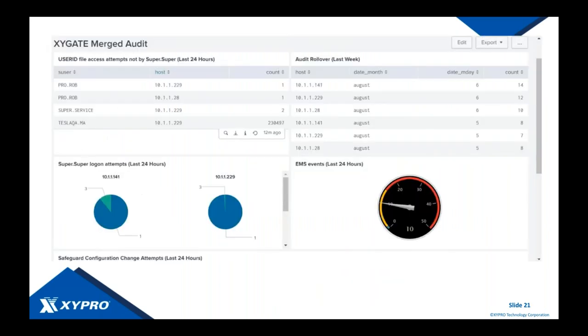Here is a sample of the type of reports you can run once your data is in Splunk — for example, how often your user ID file is accessed by someone who isn't SuperSuper, SuperSuper logon attempts, and how often your audits are rolling over. If you missed our Splunk webinar a couple of months ago, go to our website at www.zypro.com where we list the top five use cases for getting your NonStop data into Splunk and what you should be monitoring for security.